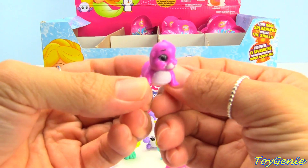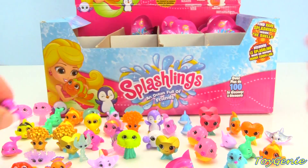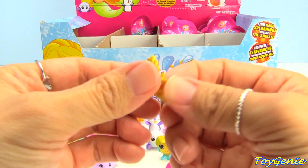This one is Sir Clapsalot and this one is purple and common. And then we have a gold super treasure — super awesome! This one is Cory Crown.